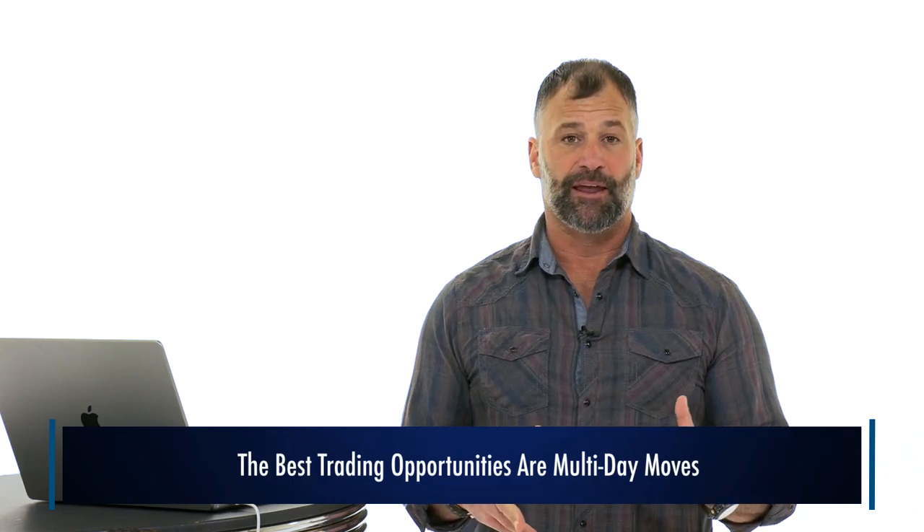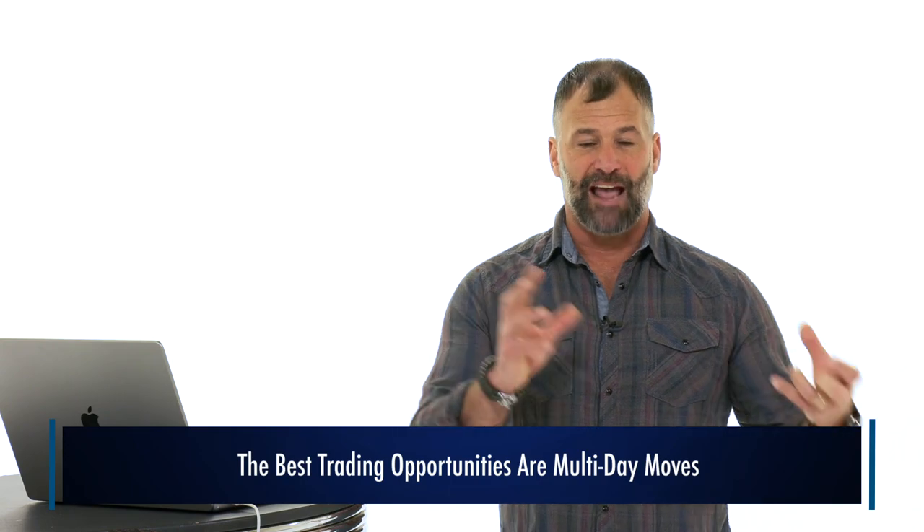That's what we love about these short squeezes — they create multi-day moves. I get frustrated sometimes because people fall into the fallacy of thinking they have to get day one of the move. No — the best short squeezes and the best trading opportunities are multi-day moves. When you've got float rotation and trapped short sellers, typically day two, three, four, five are the parabolic moves — the biggest moves. Get out of that mindset of having to nail it on day one. The longer the squeeze goes on, the more likely you are to have a better parabolic candle and a better potential gain.